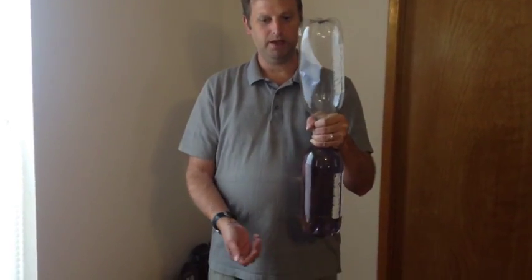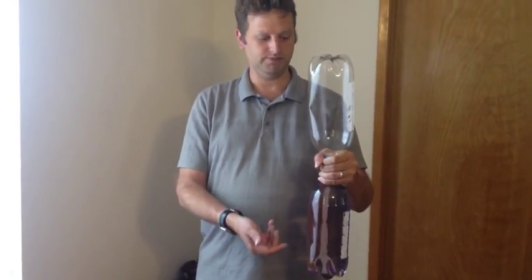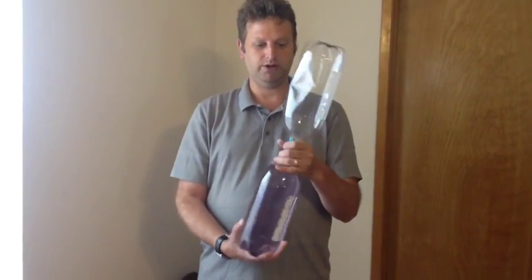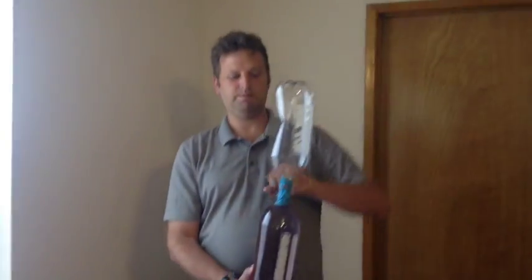The typhoon experiment involves water systems and pressure systems. When you turn the water bottle over, the air rushes up against the water, forcing the water into the next bottle.